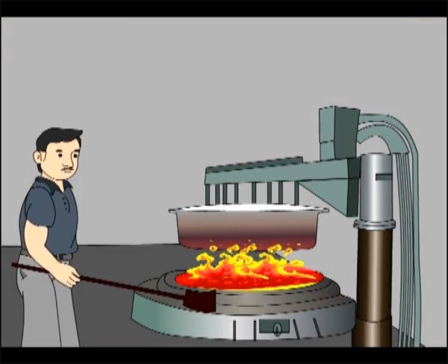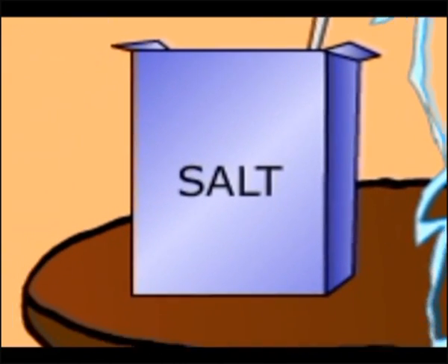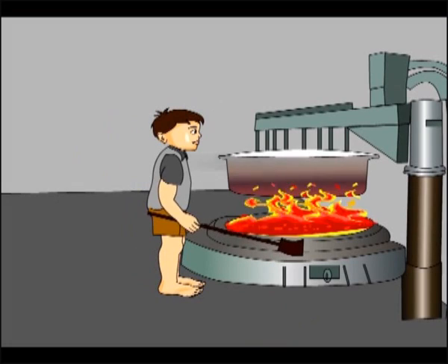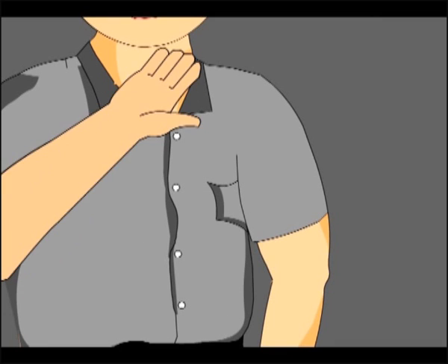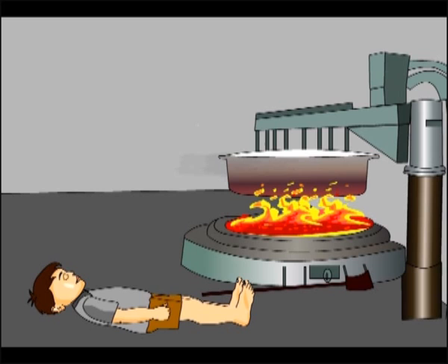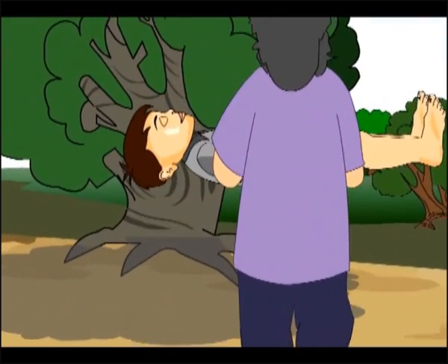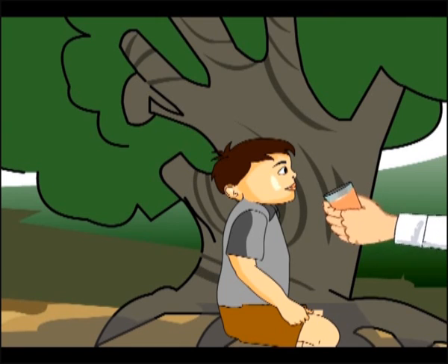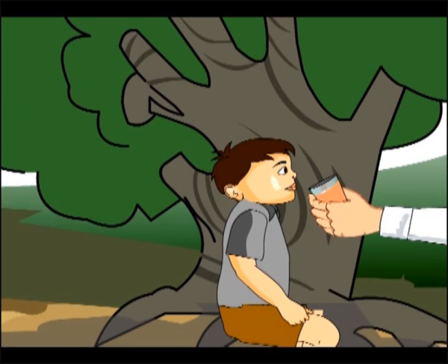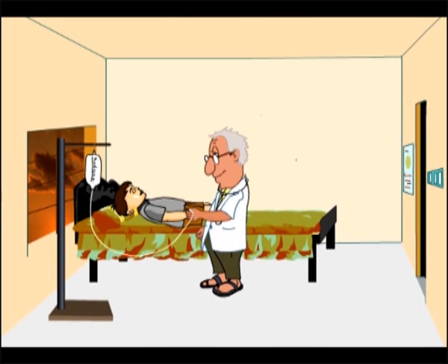In the third case, very prolonged working in hot conditions leads to heat exhaustion, which can be due to loss of water or salt. If heat exhaustion is due to loss of water, the person complains of intense thirst and fever. If first aid is not given immediately, the patient may lose consciousness and go into a coma. The patient must be moved to a cool place and given large quantities of cool water and fruit juices.